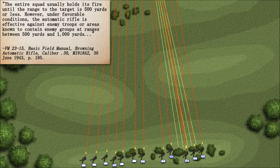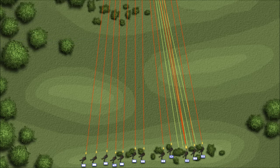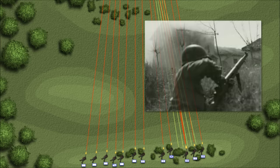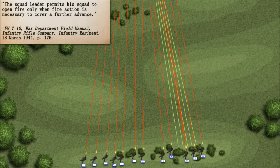The entire squad usually held its fire until the range to the target was 500 yards or less. However, under favorable conditions, the automatic rifle was effective against enemy troops or areas known to contain enemy groups at ranges between 500 and 1,000 yards — roughly 457 to 914 meters. Other training aides flatly state that rifle fire is of little effect at ranges beyond 400 yards — about 366 meters — as fire beyond that was considered ineffective and a waste of ammo. The squad leader permits his squad to open fire only when fire action is necessary to cover a further advance.